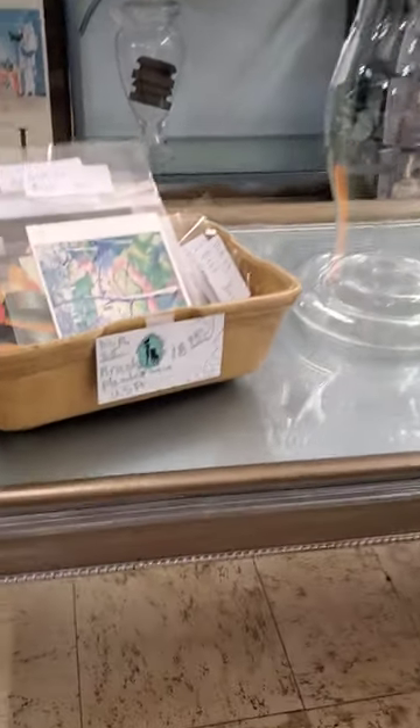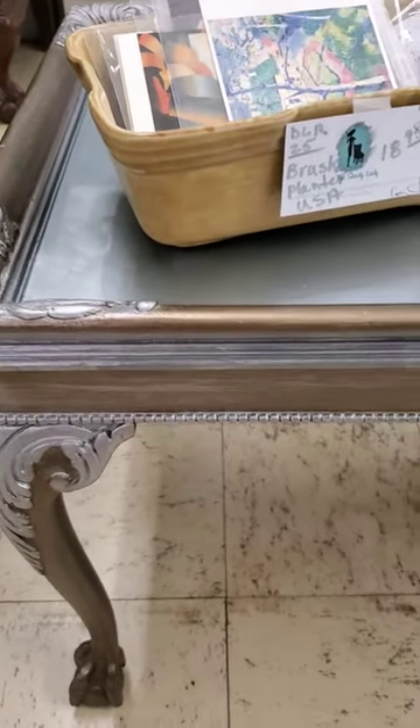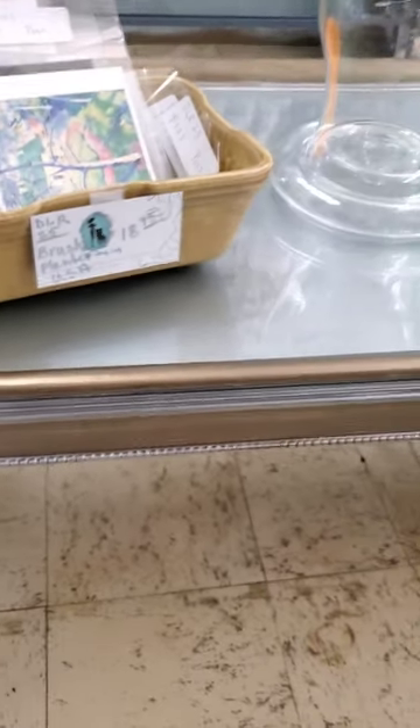I'm at an antique mall and I'm going to show you a few of my pieces. This is an antique coffee table that I did in silver and bronze finishes.